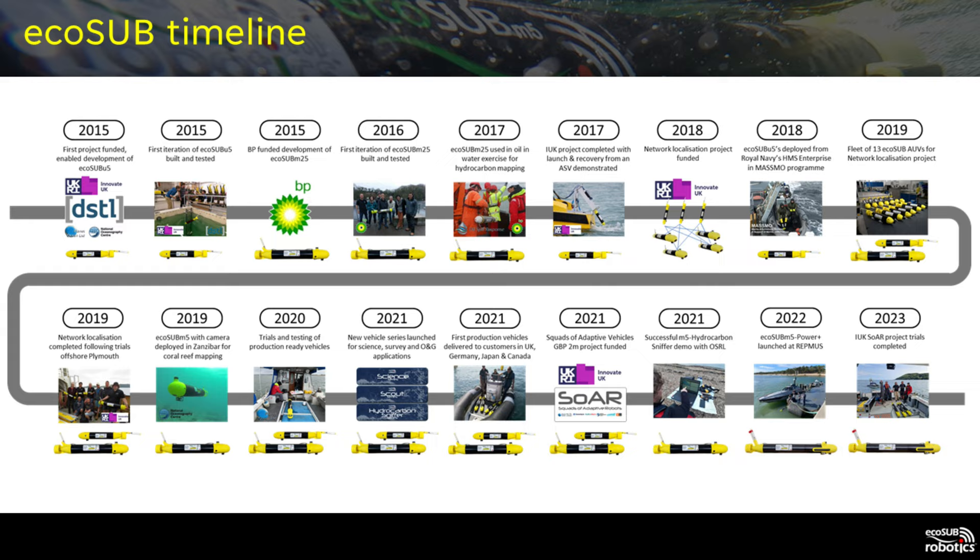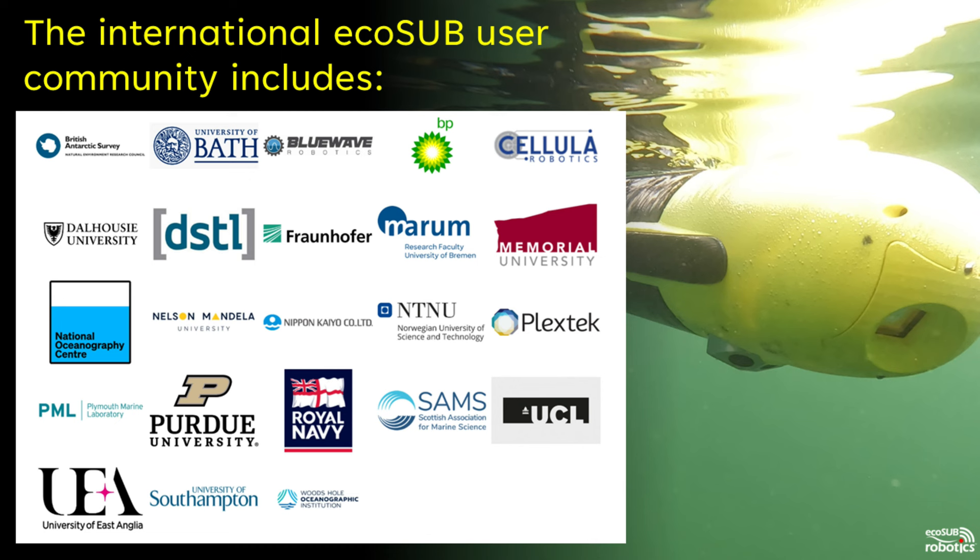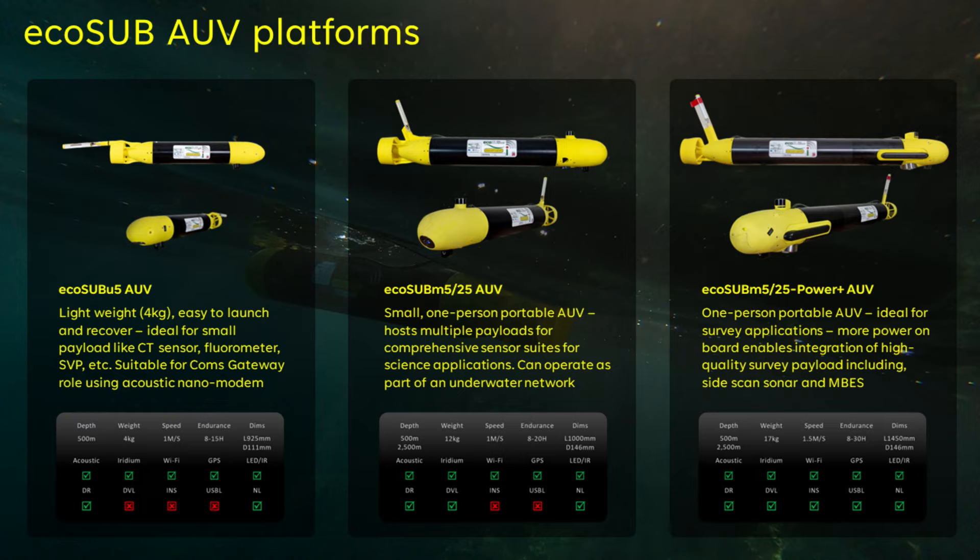Our history spans back to 2015 when our first Innovate UK funded project provided the means to develop the U5. Since then we have continuously developed the platforms through independent R&D and participation in a range of projects. We have supplied AUV systems to users in the UK, US, Canada, Japan, South Africa, Germany and Norway, with many of our users benefiting from multi-vehicle systems.